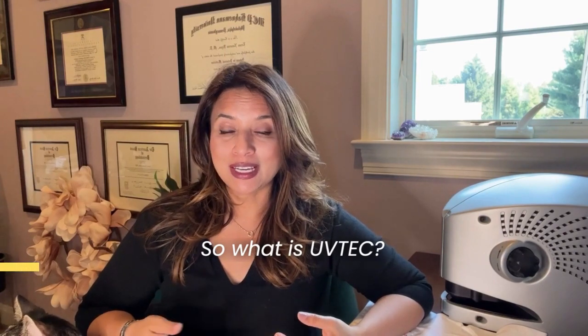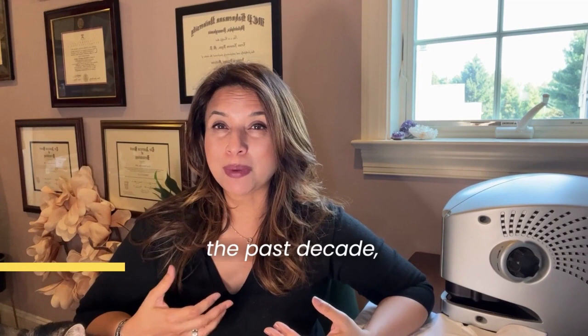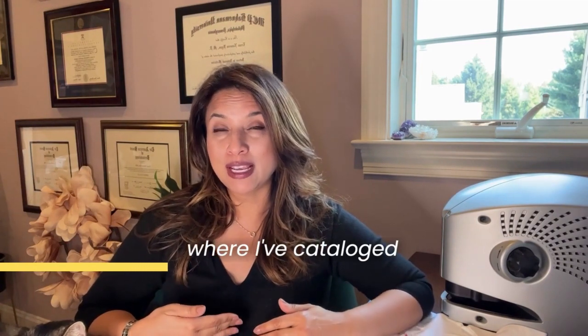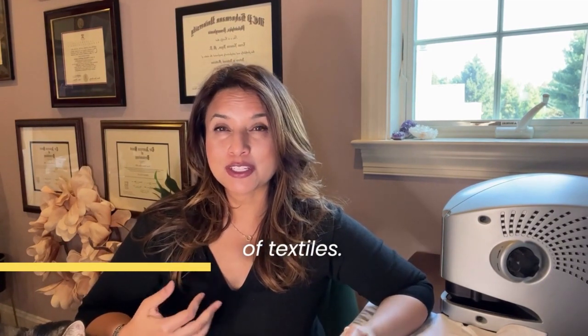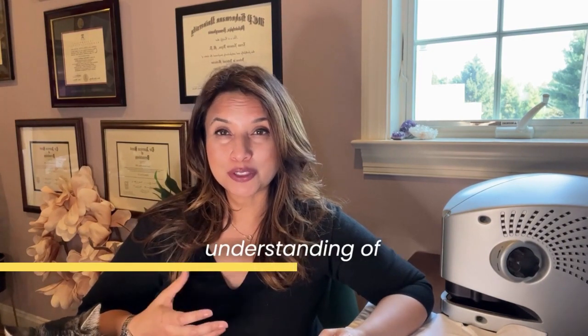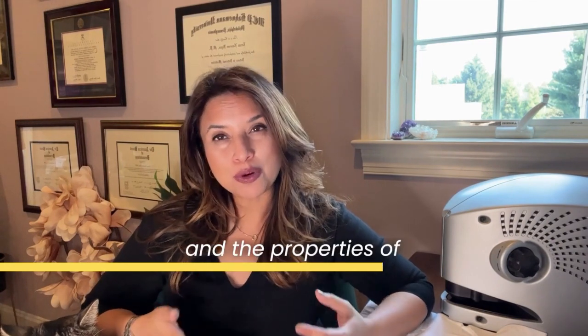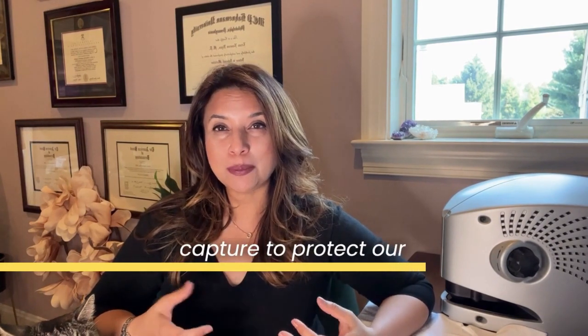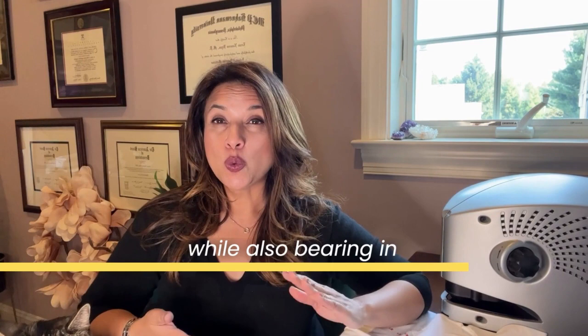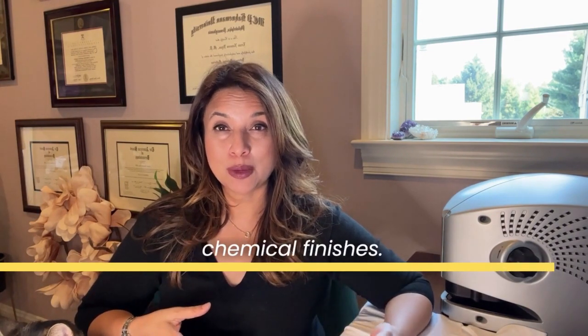So what is UV Tech? UV Tech is a concept based on research I've performed over the past decade, where I've cataloged thousands of textiles. I've spent the time to study and develop an understanding of textiles, their interaction with the skin, and the properties of textiles that we could capture to protect your skin — while also bearing in mind that I didn't want there to be added UV chemical finishes.